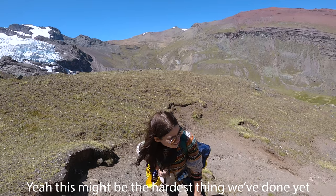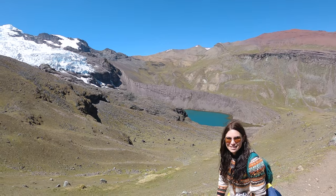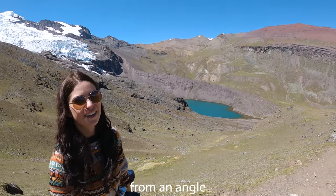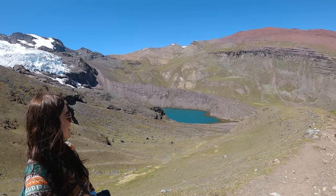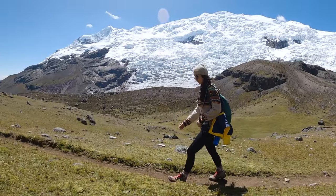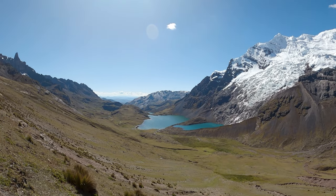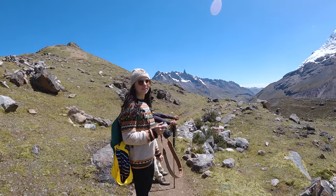This might be the hardest thing we've done yet. Eventually we finished our first climb and were rewarded with some of the most spectacular views of Osangati and the surrounding area. Beautiful view.